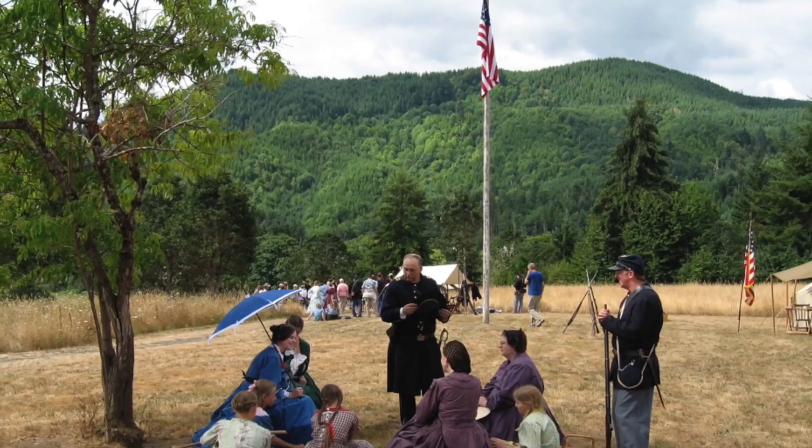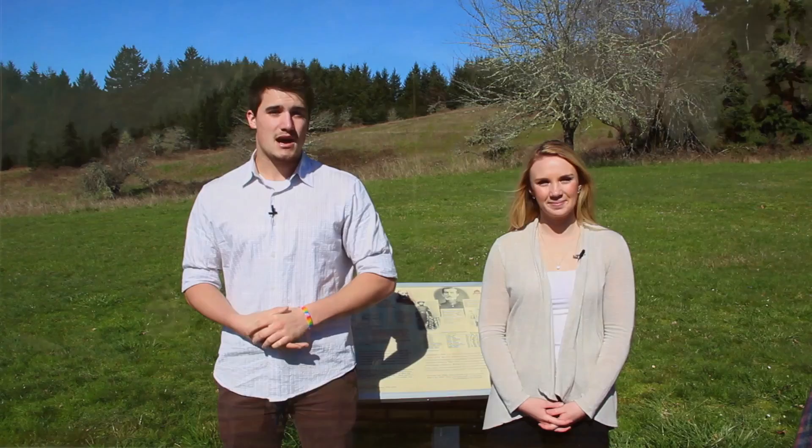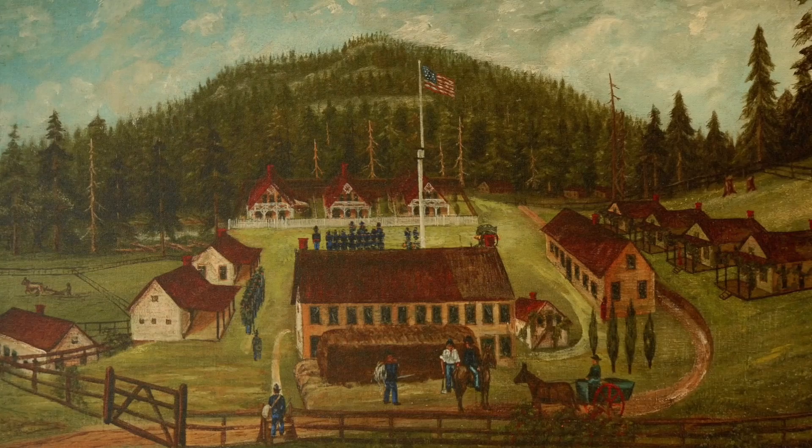We are standing on the parade grounds of the once bustling western military fort. The fort was occupied by U.S. infantry troops and later by the volunteers from Oregon, California, and Washington. Built in this area were three officer quarters, a large enlisted men's barracks, a powder magazine, a root cellar, the adjutant's office, this flagpole, and the guardhouse.